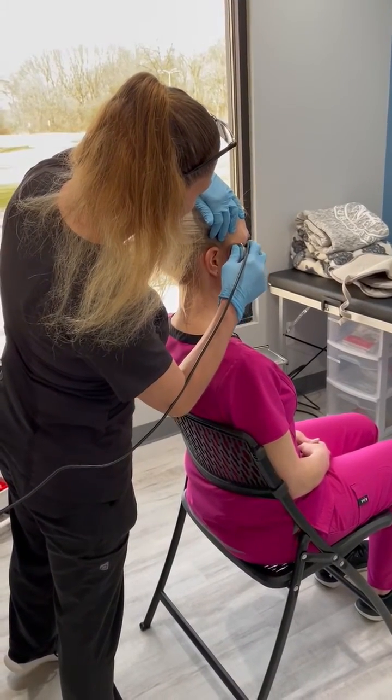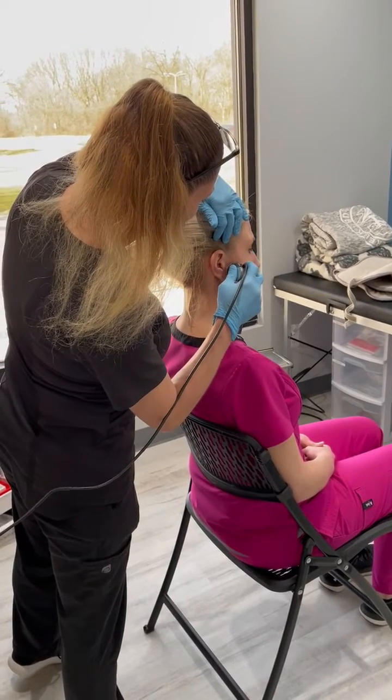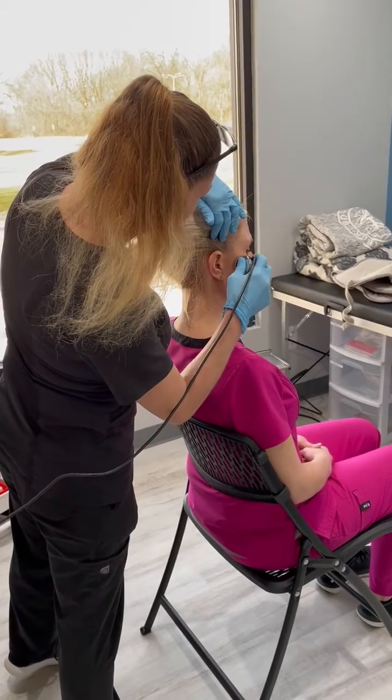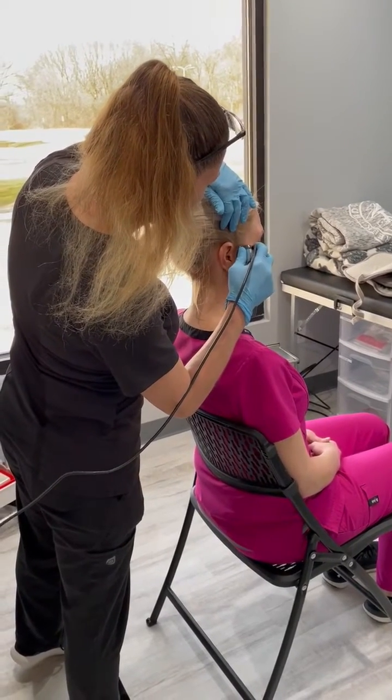Treatment will usually last 3-5 minutes per area. During the treatment, the patient will feel warmth and a slight tingling sensation in the area being treated.